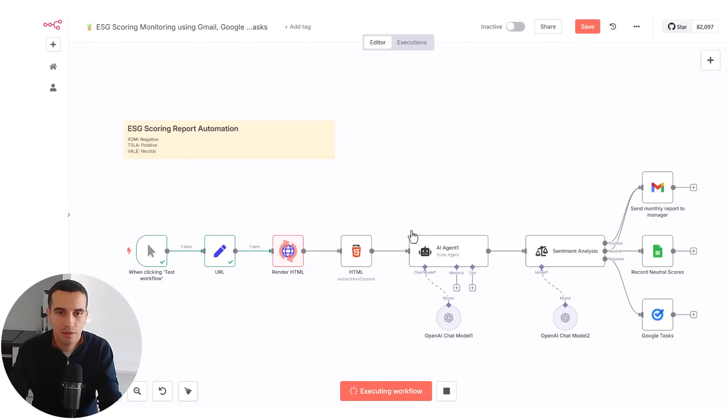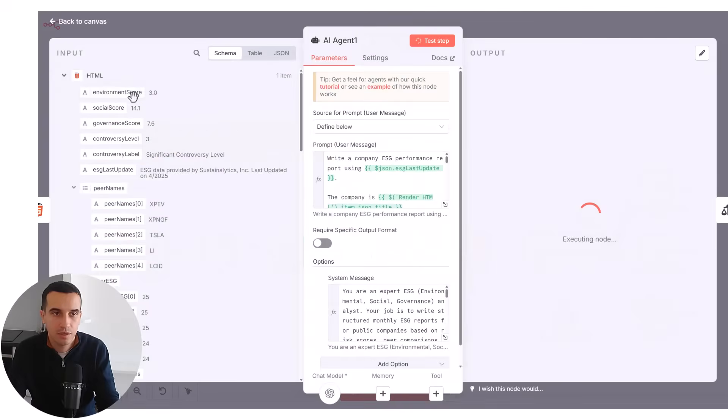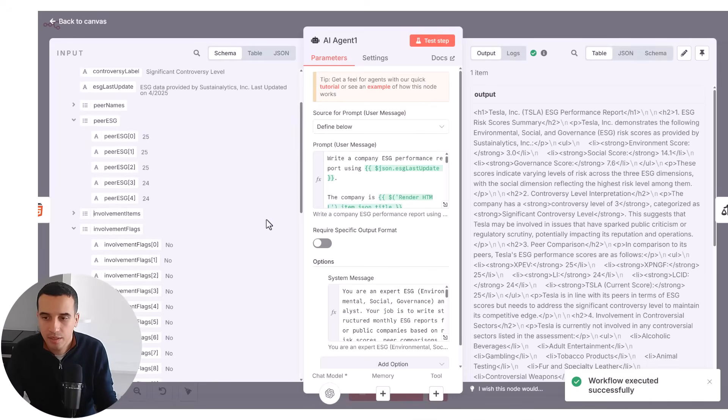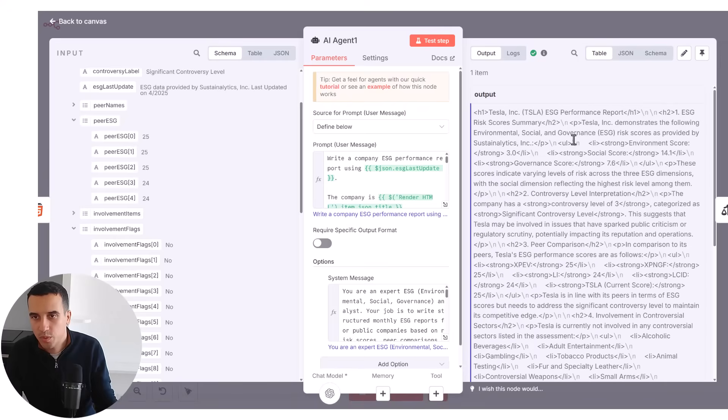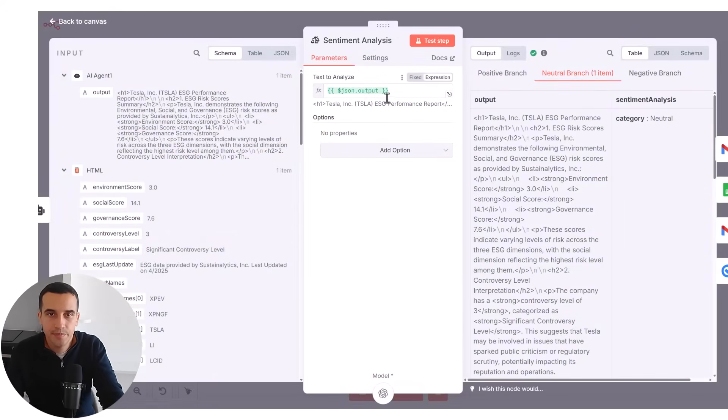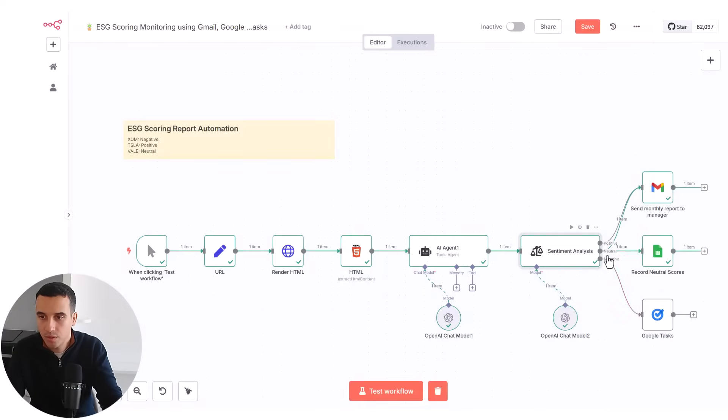Here are the workflows we are launching. The first block is loading the page and extracting the information. We need to render the JavaScript, so it takes a bit of time. The agent now has all the scoring and all the information, and it will generate the output. In terms of scoring, we have the E, S, and G scores and the controversy level. We also provide the company's involvements. Here is the result — the report generated in HTML format. Why HTML? Because we are going to send this by email. Then we have the sentiment analysis, which analyzes the report output. Here it's neutral.